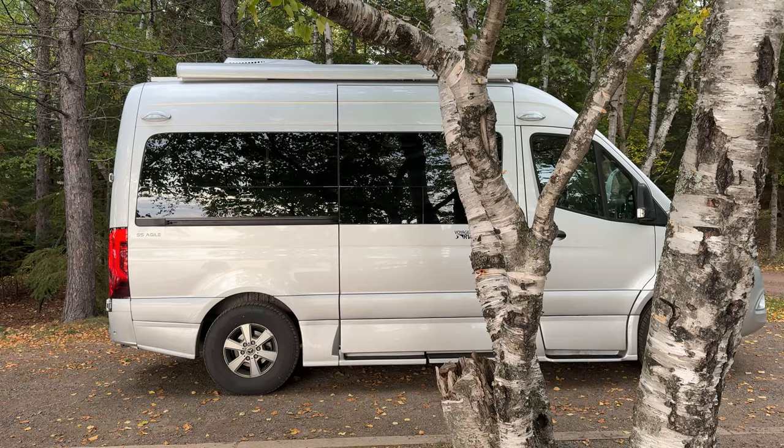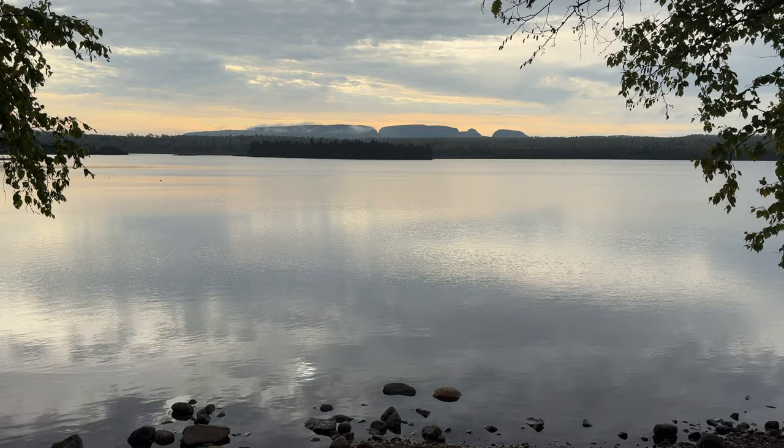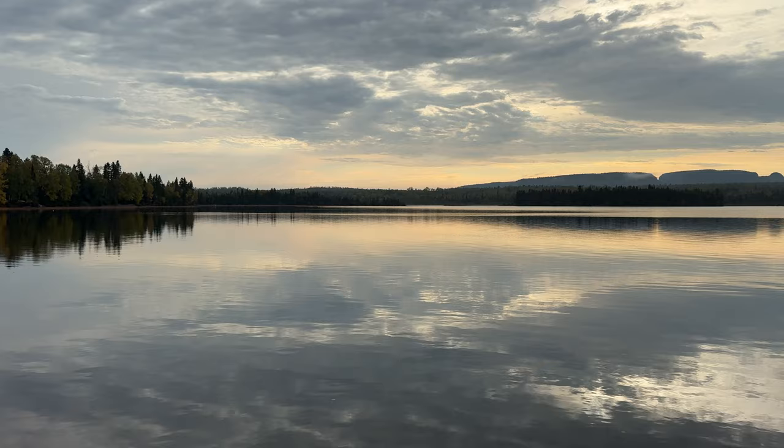We landed in Sleeping Giant. The campsite is pretty good. I think that is the Sleeping Giant, but it looks a little bit different from Thunder Bay — we're on the literal other side of that mountain. I think you get more of a contour of the Sleeping Giant from here, but it's not bad.